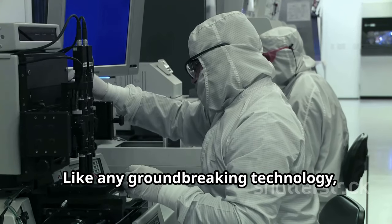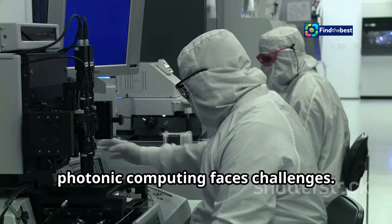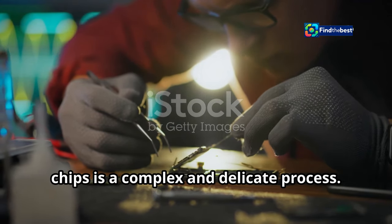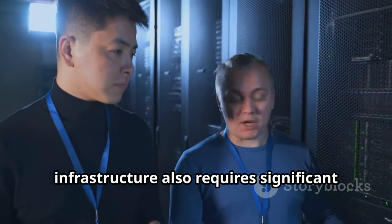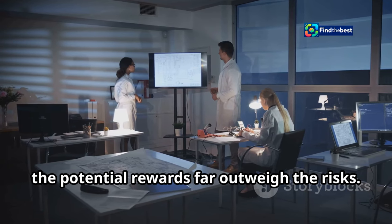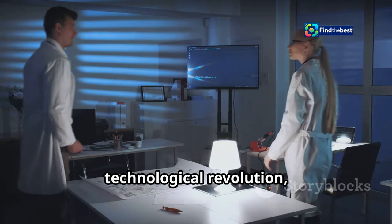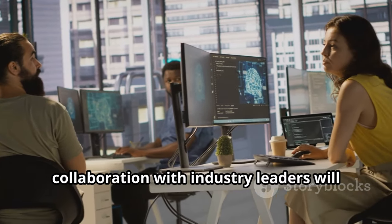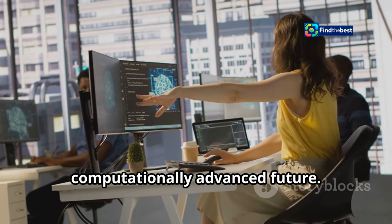Like any groundbreaking technology, photonic computing faces challenges. Developing and manufacturing photonic chips is a complex and delicate process, and integrating them into existing computing infrastructure also requires significant engineering feats. However, the potential rewards far outweigh the risks. Light Matter is at the forefront of this technological revolution, and their continued innovation and collaboration with industry leaders will pave the way for a more computationally advanced future.